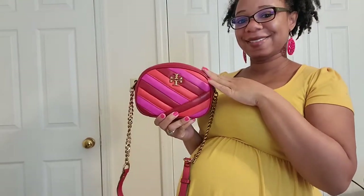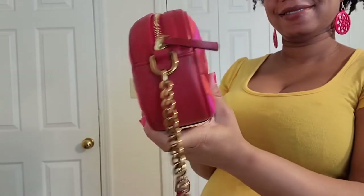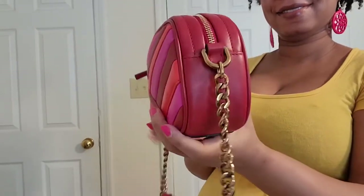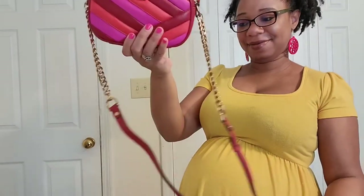Here is the last bag — this is my Tory Burch Kira small camera bag in the color crazy pink samba and red apple. I recently did a review on this bag so please go check that out. I really love this little cutie and I'm glad I still have her. She comes with a shoulder strap that is not detachable.